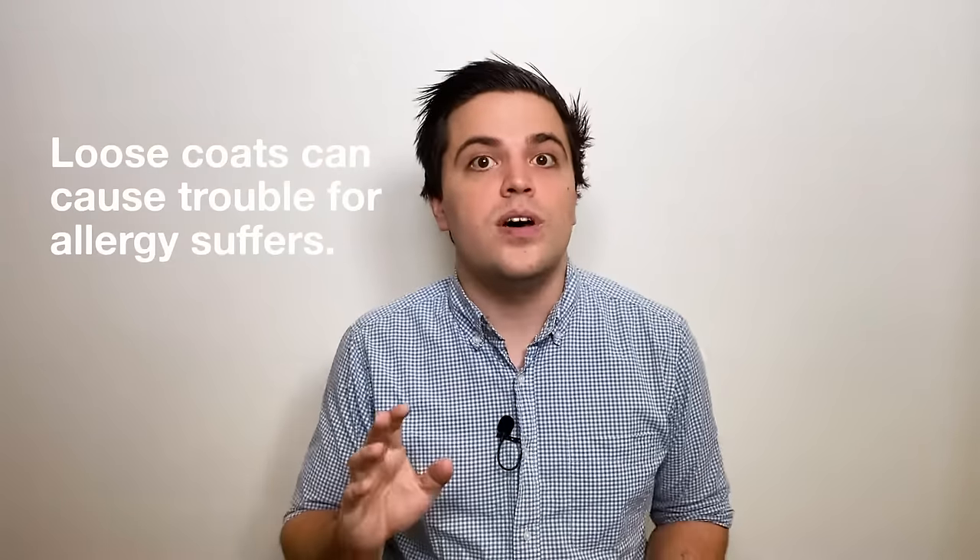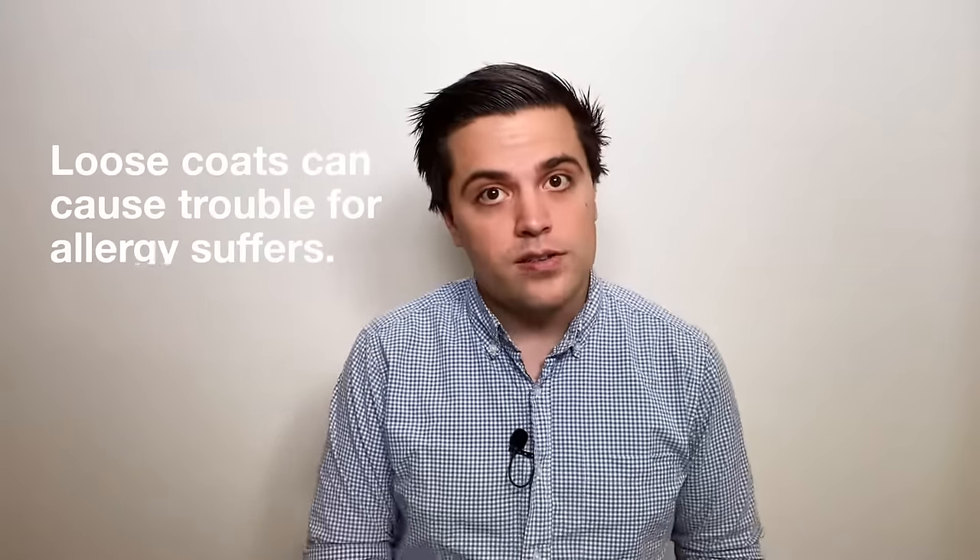A straight coat goldendoodle is also called a loose coat goldendoodle. This type of coat is super low maintenance, but it's called a loose coat because the hairs typically do shed. This type of goldendoodle is the one most likely to cause trouble for allergy sufferers.